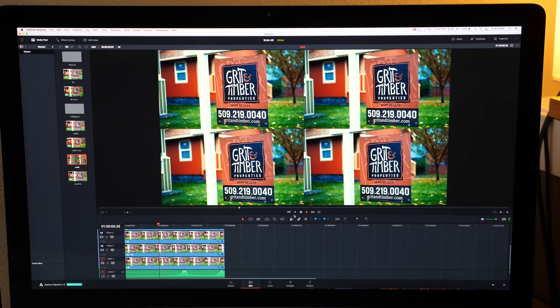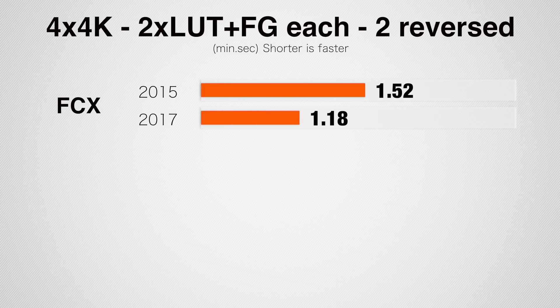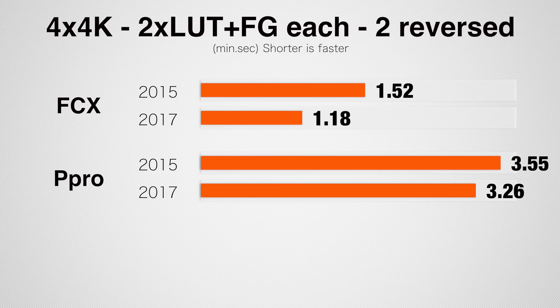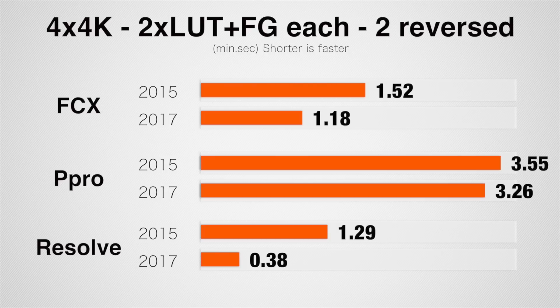This last test is the most difficult but it's only 20 seconds long — it's actually four 20-second 4K clips scaled side by side into a 4K project, each with 2 LUTs and film grain applied to those clips being reversed. This is a huge load on the GPU and CPU. With Final Cut we get a 45% faster result. In Premiere Pro we get a 14% improvement. In DaVinci Resolve we see 235% faster rendering. I had to do this multiple times — it's just shocking how fast it pulled through this. The last version of DaVinci Resolve 12.5 took about 10 minutes on similar hardware, and now we're looking at 38 seconds.